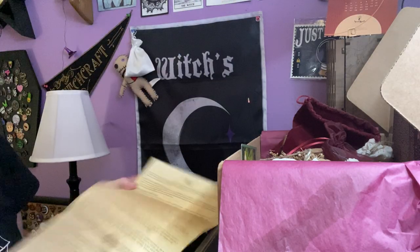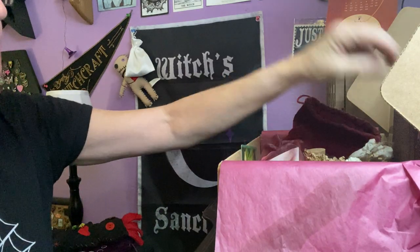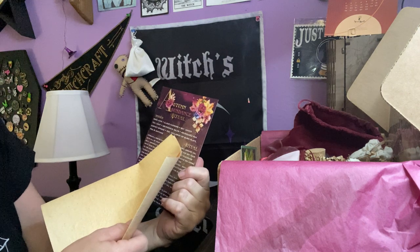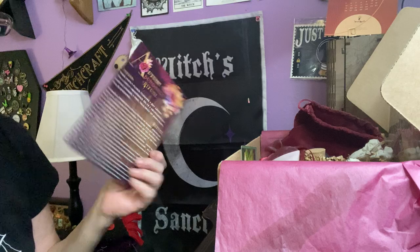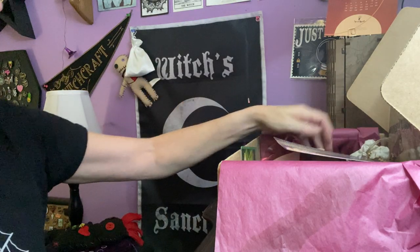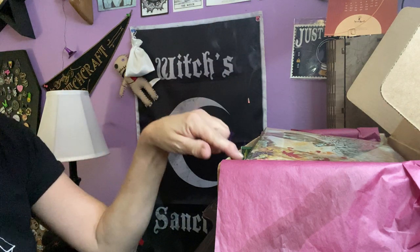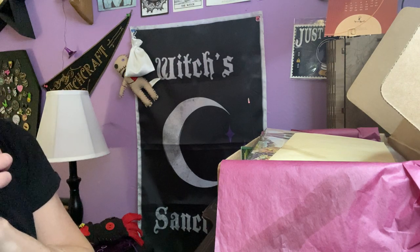That is September's box. I absolutely love it. I love the colors. I love that we have a nice spell and everything was included, except of course for a cauldron or a burn plate — most people have that. Next month's theme is Whispering Shadows: heritage, familiars, and spirit rituals. Thank you guys for watching. I will leave the information about this box in the description below. Be well, thanks for watching.